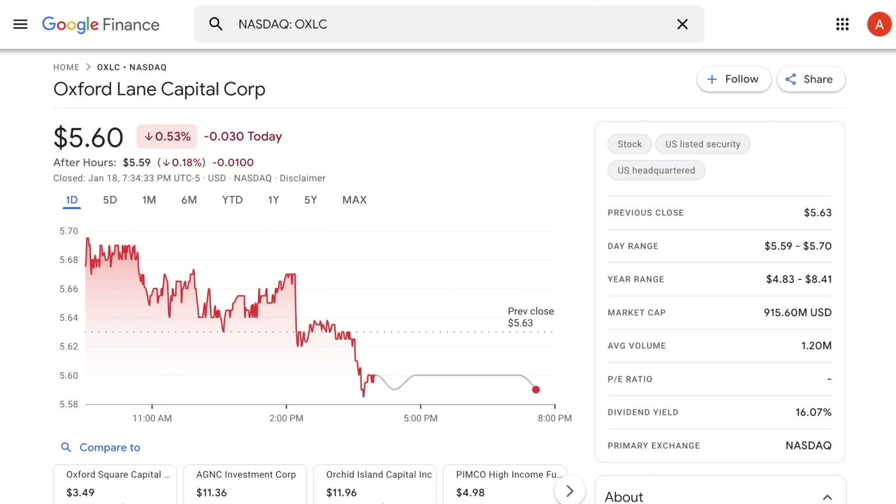Today we're going to take a look at OXLC, which is Oxford Lane Capital. It's a stock that's pretty popular among income investors because it's currently offering a dividend yield of over 16%, and on top of that, this stock also currently pays monthly distributions. I've seen a lot of comments from people who are curious about this stock, and I think right now would be an ideal time to talk about this asset class that OXLC is a part of.